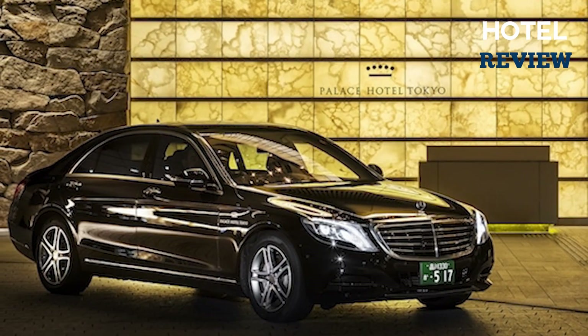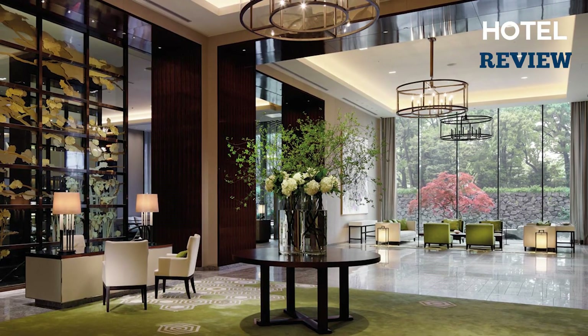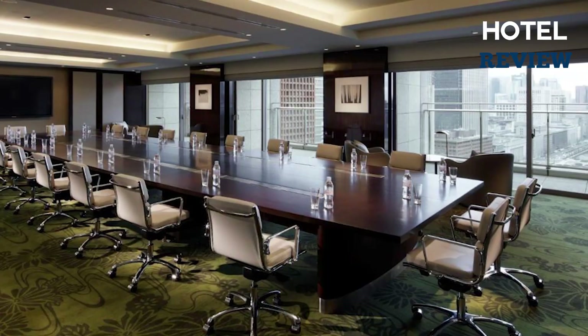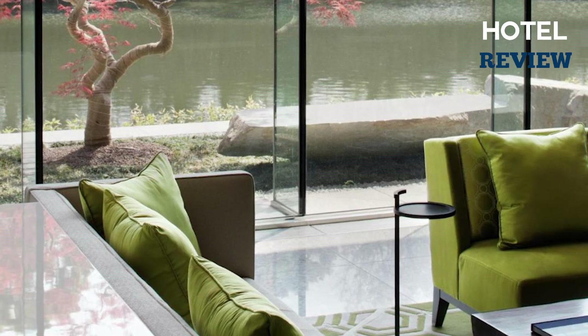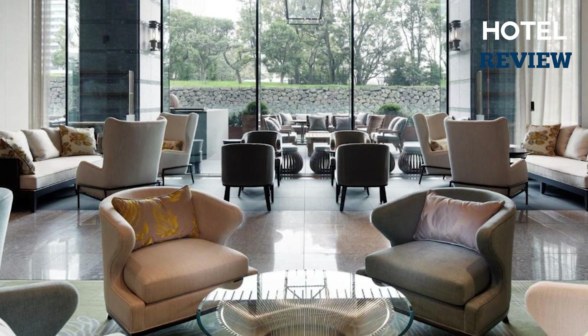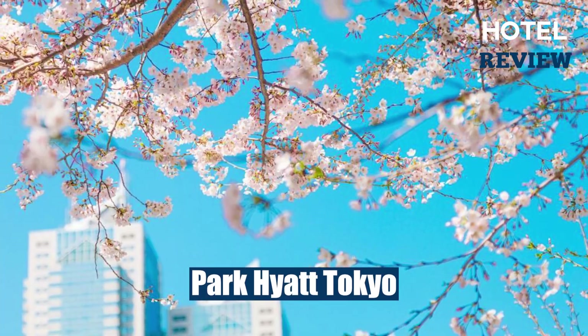Akihabara Electric Town is only a five-minute train ride away, while the popular Tsukiji Fish Market can be reached within a 10-minute taxi ride. Airport limousine buses are available to both Narita and Haneda airports at an extra charge. With its prime location, top-notch facilities, and mouth-watering dining options, the Palace Hotel Tokyo offers an unforgettable stay sure to leave you with lasting memories of your Tokyo adventure.